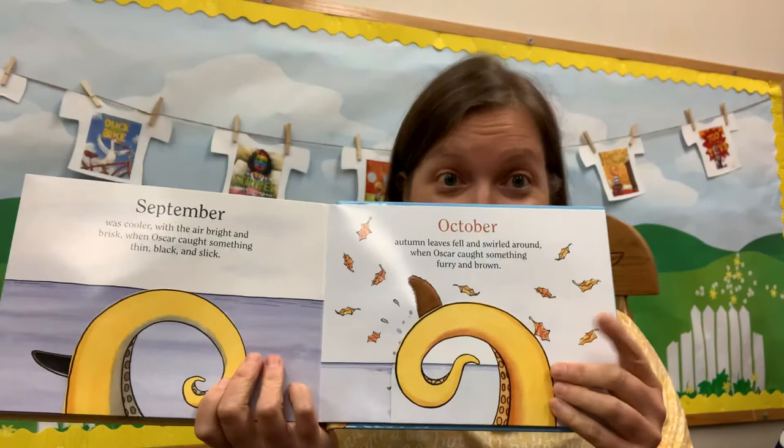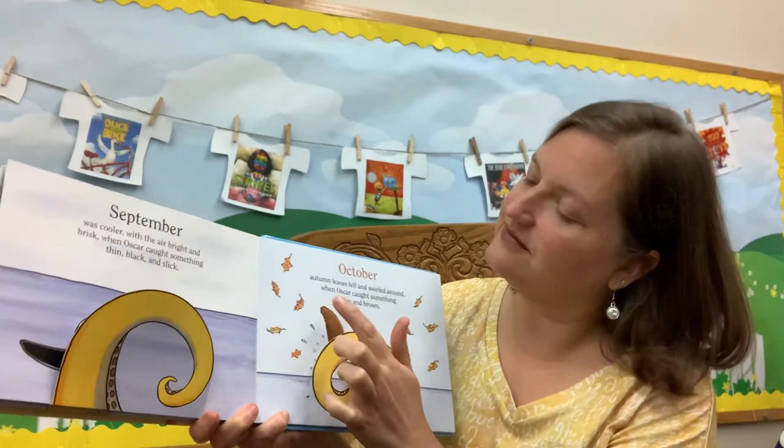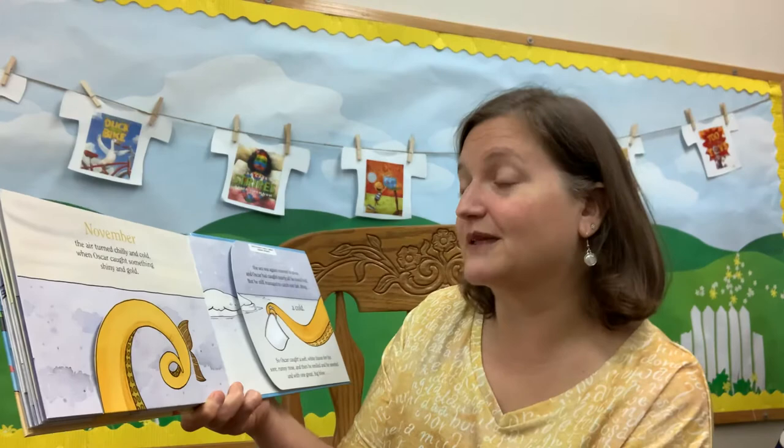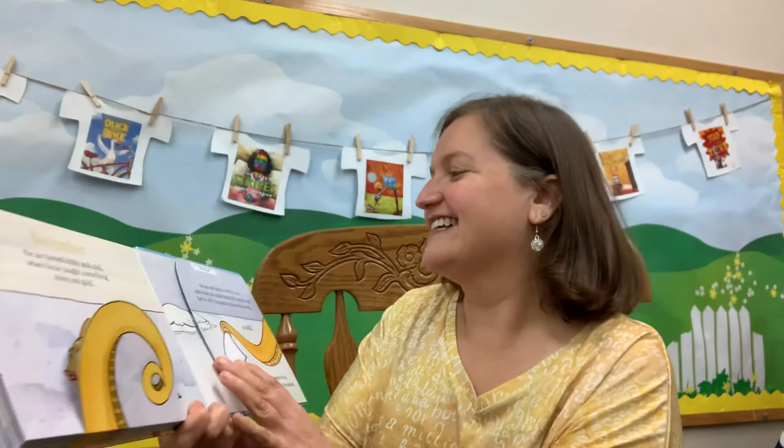October — that's next month and I hope I'll get to see you in person in October. Autumn leaves fell and swirled around when Oscar caught something furry and brown. It is quite furry to the touch. It's a sea otter! He's so cute! This is the next month after that — November. That's the month of Thanksgiving normally. November, the air turned chilly and cold when Oscar caught something shiny and gold. Goldfish!